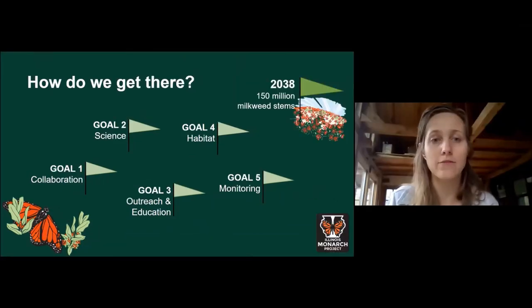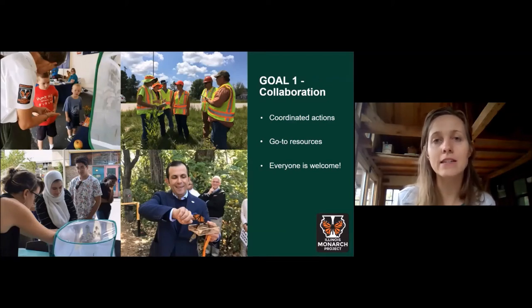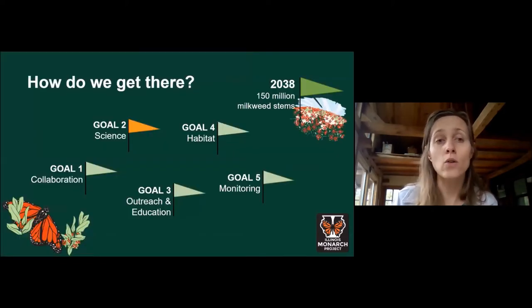Goal number one is building an active collaborative. We're committing to do this habitat conservation work together. The Illinois Monarch Project was formed around the idea of coordinating collective activities, finding opportunities to collaborate across sectors, and working together to do conservation work more effectively. We do that through consistent messaging, providing a central platform to network and share expertise and resources, and fostering participation from anyone who is passionate about supporting monarch butterflies.